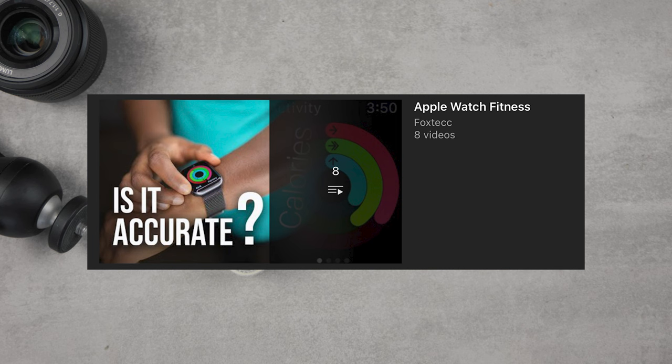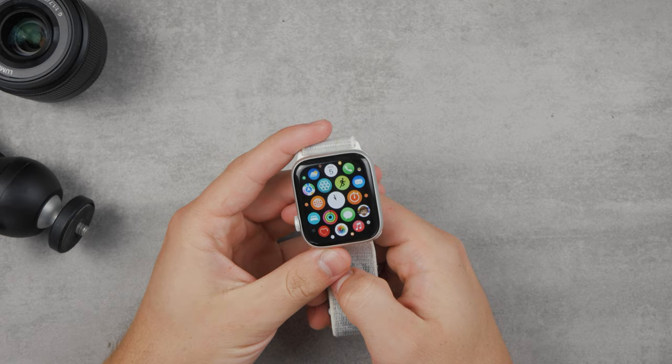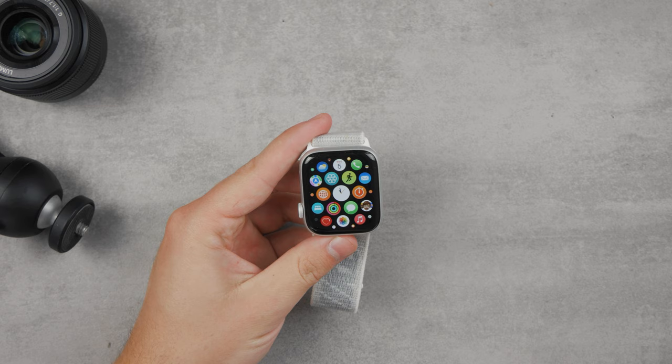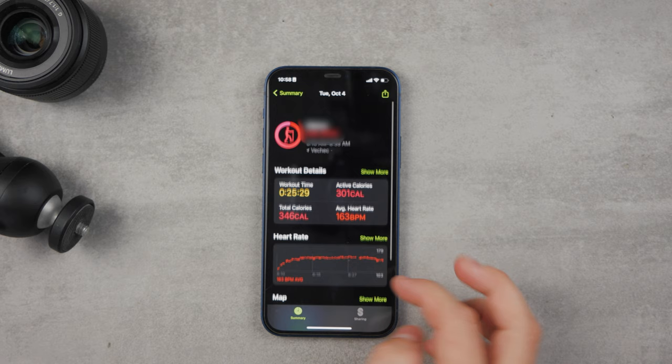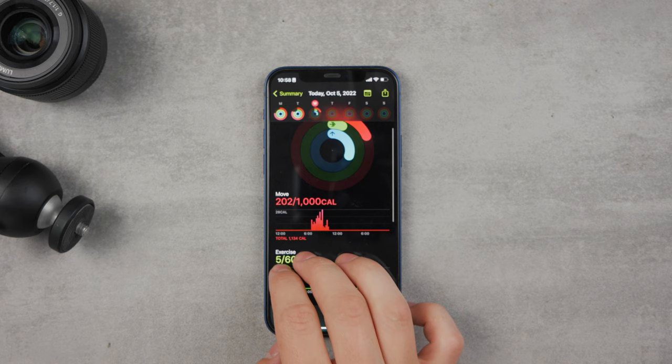You can see your total amount of calories burned during each day in the fitness app, but only on the iPhone. As of right now, you are unable to view it from your Apple Watch. In the fitness app on your iPhone, tap the activity ring, and under the activity section, you can see the total amount of calories you burned during the day so far.